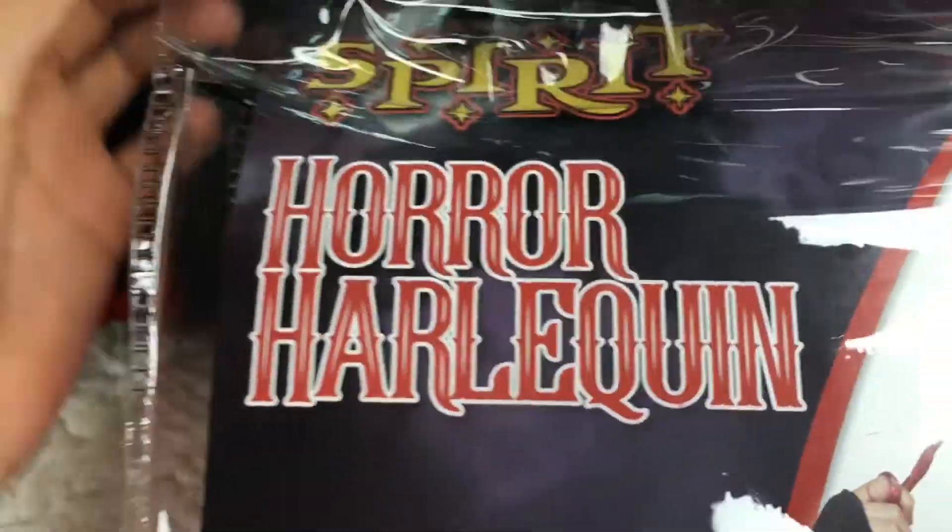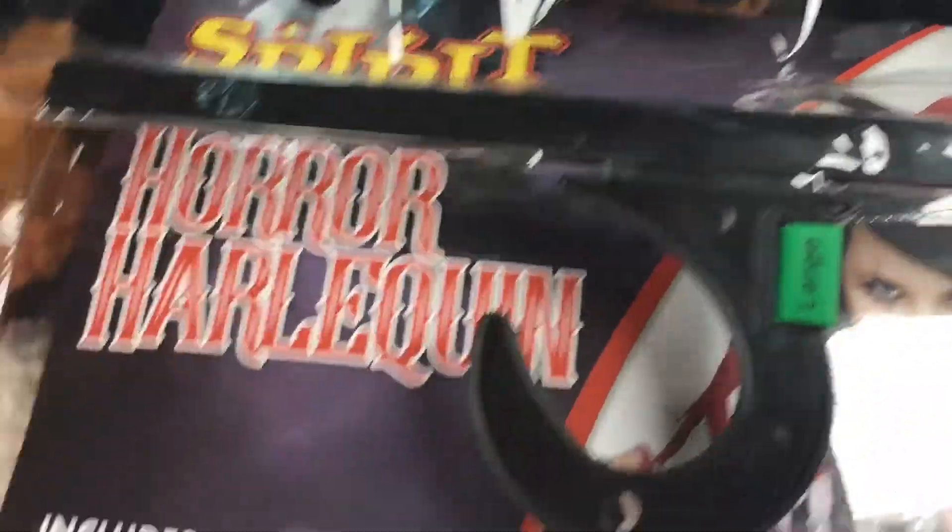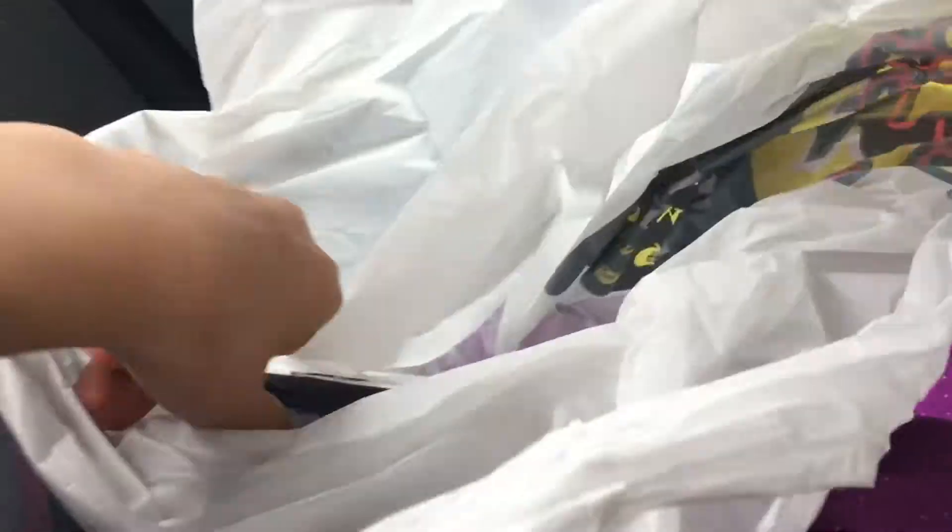So this is what I got — I got Horror Harley Quinn and it's from Spirit Halloween. I also got makeup for it, it's just in the bag.